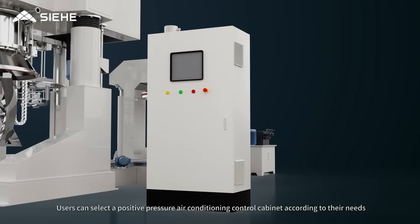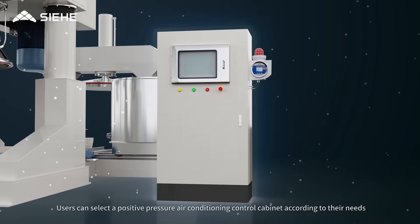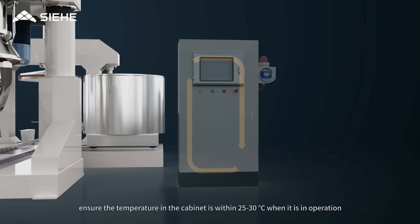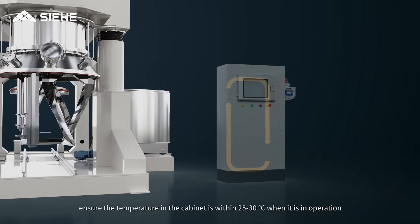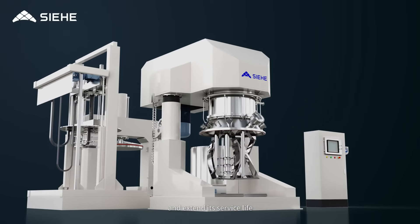Users can select a positive pressure air conditioning control cabinet according to their needs, which can prevent dust from entering, ensure the temperature inside the cabinet is within 25 to 30 degrees Celsius during operation, and extend its service life.